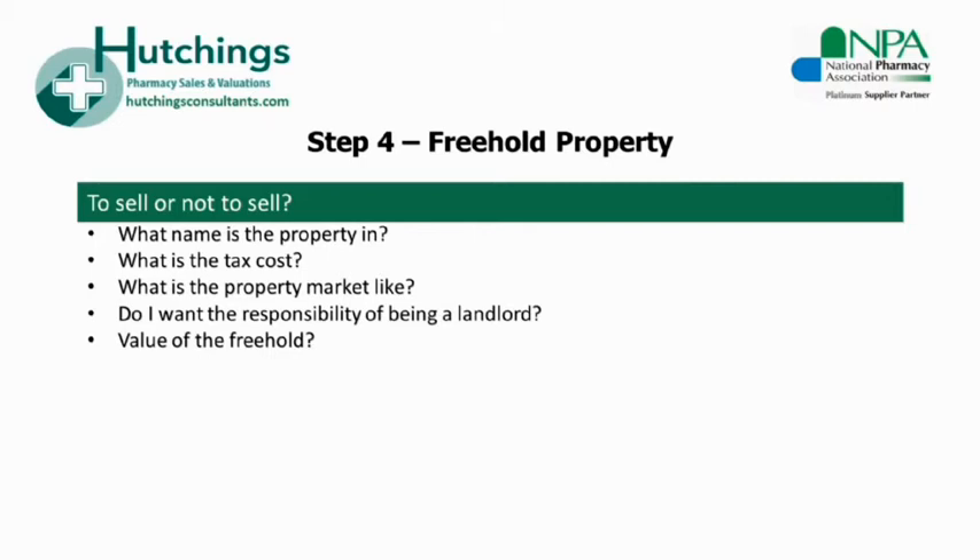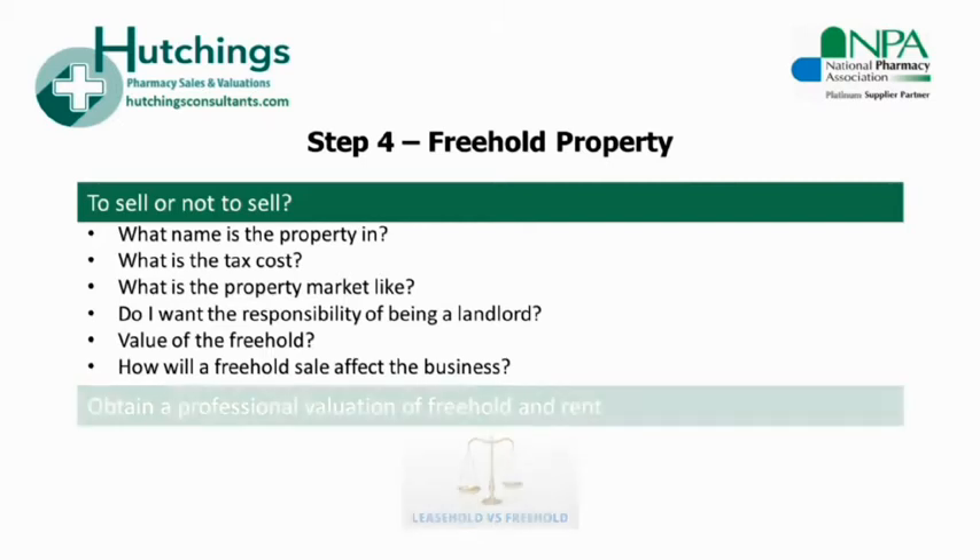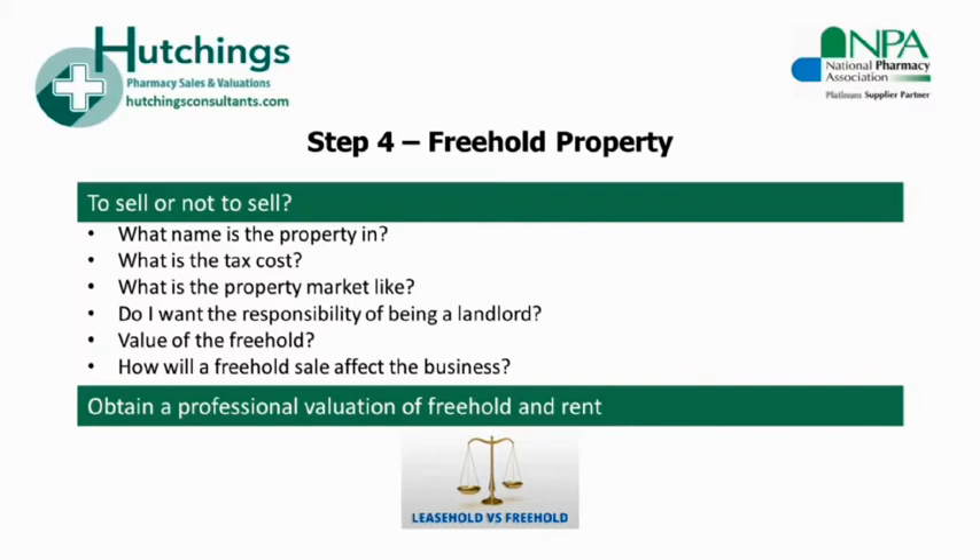Also consider the value of the freehold in relation to the size of your pharmacy business — for example, a £500,000 freehold for a £450,000 turnover business may be financially restrictive for purchasers. In this scenario, a better option could be to set up a lease for the premises in order to maximise the marketability and the goodwill value. The decision to sell the freehold or to set up a lease can affect the desirability of your business overall. If you are flexible in your position as premises owner, you'll appeal to a range of potential purchasers.